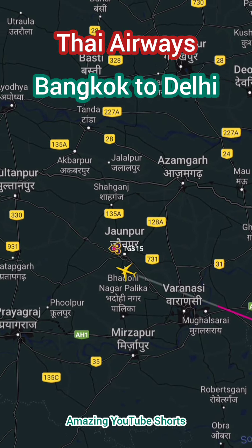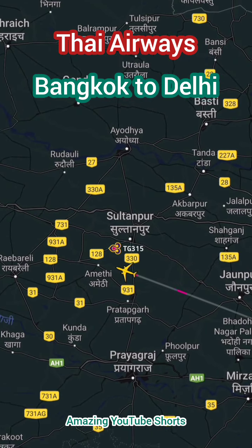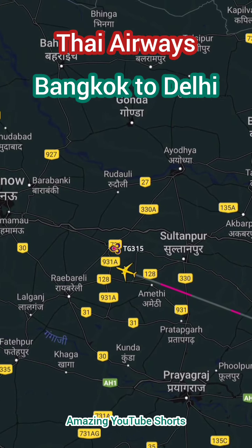Have you ever traveled on this route? Which city are you watching this video from? Reply in the comment section. Thanks.